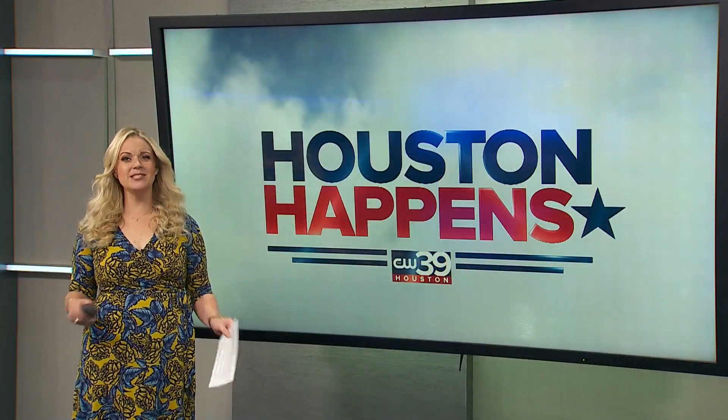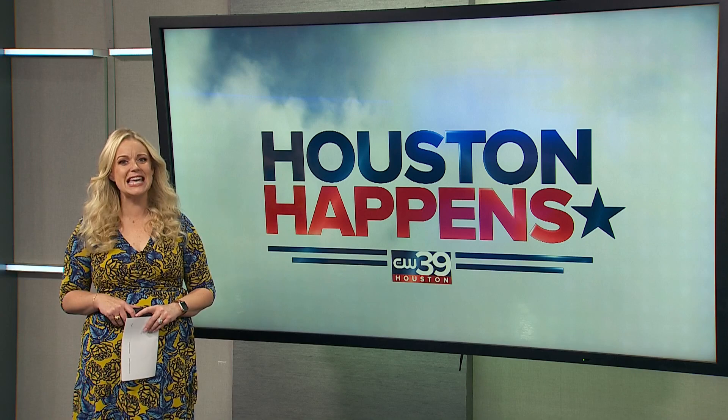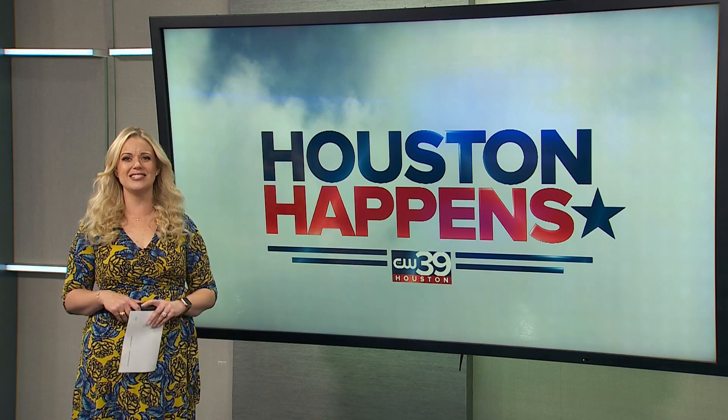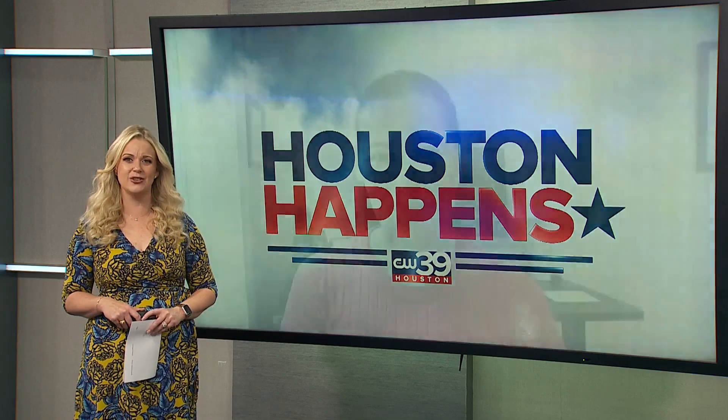Welcome back to Houston Happens. We all want the best for our pups, but with endless options to choose from, you may need a little help picking the perfect products for your pooch. Our friends are joining us now with the top tested products for your dogs. Please welcome senior editor for research and testing at bestreviews.com, Meredith Gallo.